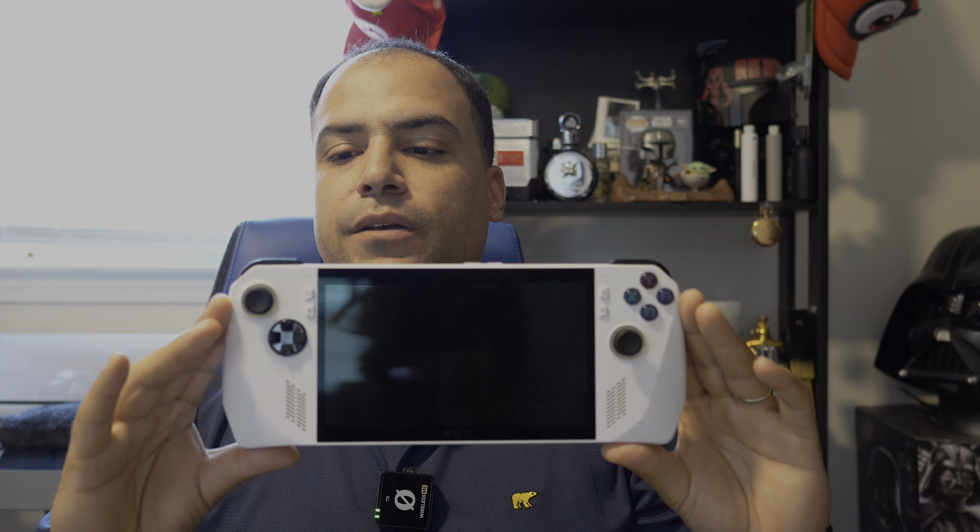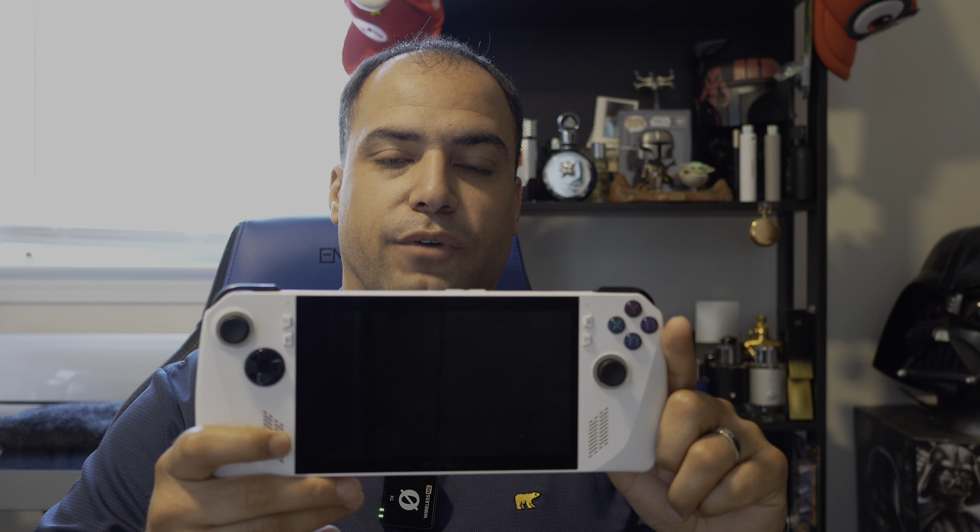This is my review of the ASUS ROG Ally Z1 — not the Z1 Extreme, just the base model with 512GB. I do recommend it, but find a cheaper deal. I don't think it's worth the $499 asking price — I think $399 is where it should sit. Thanks for watching. If you liked the video, leave a thumbs up. If not, let me know in the comments what you'd like me to change. Don't forget to subscribe, and have a nice day.